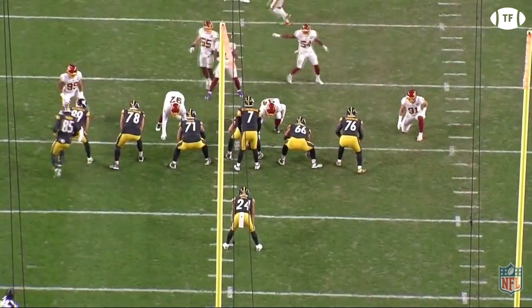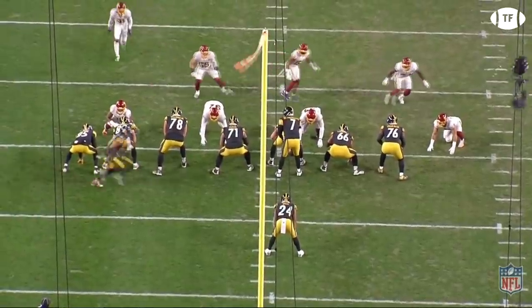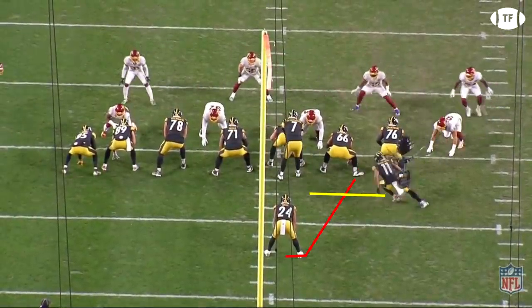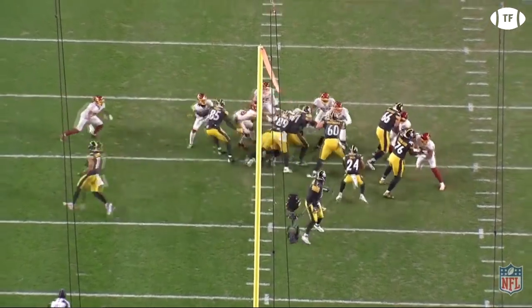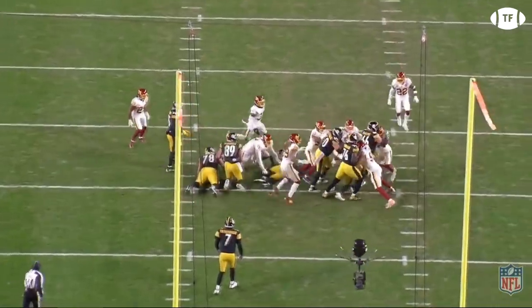On Pittsburgh's first run of the game, they shift to tight end's left and bring Claypool on a return motion. The Steelers are looking to run duo, but this is quickly shut down as Deron Payne stands up a double team and Ryan Kerrigan halts his man to form a wall, leading to no gain.